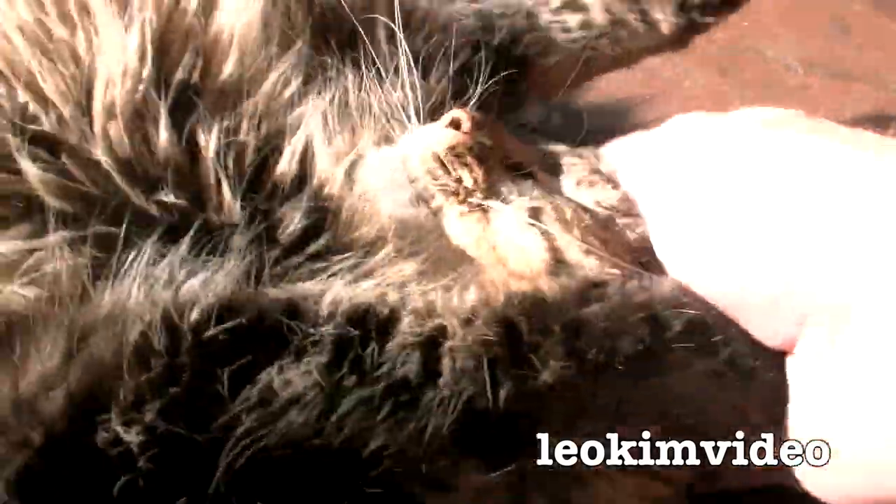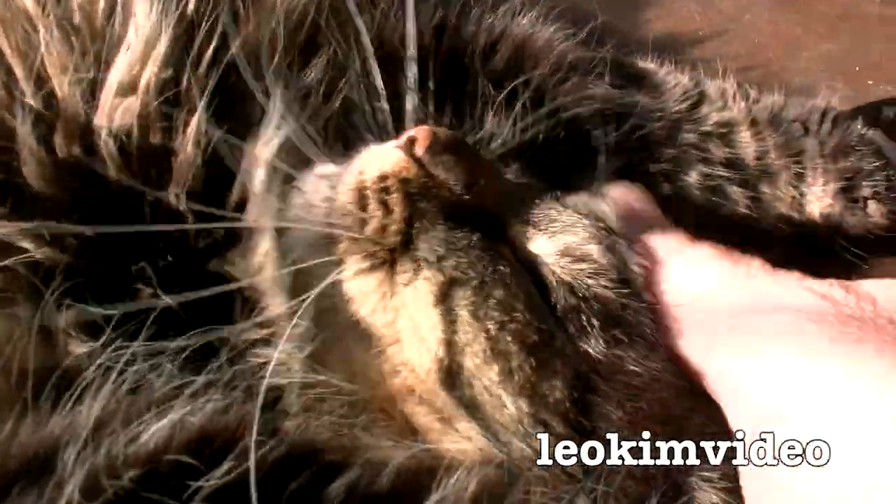Good girl Fluff, hey? Good girl. She loves to rub like that. Look at her. Look at that belly — how big is that? Whoa, she's biting me!